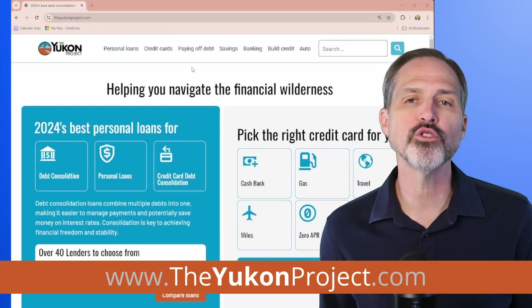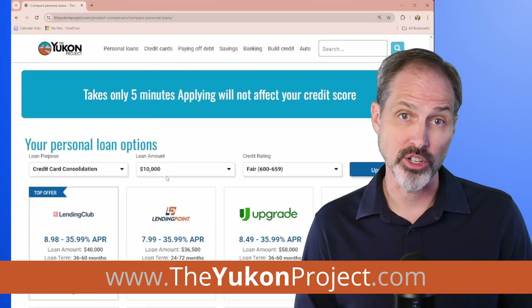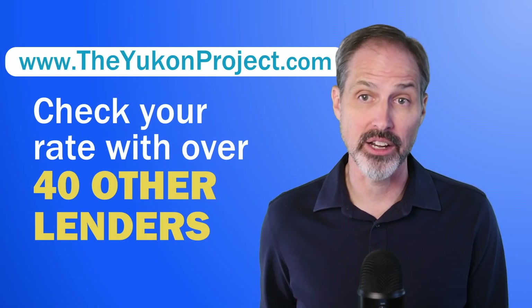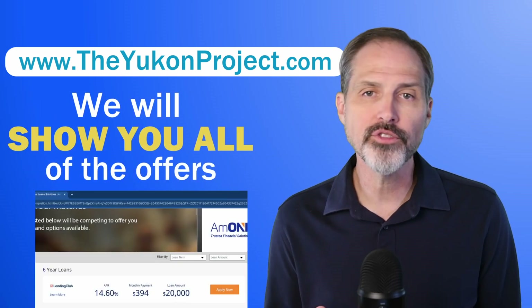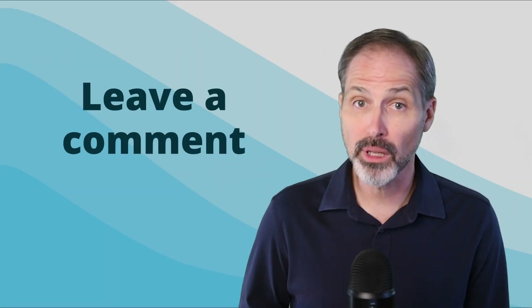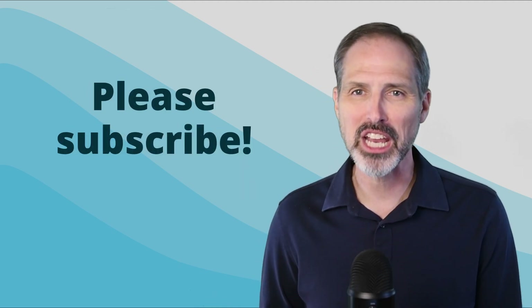At the Yukon Project, we've tried to make shopping around easy. If you visit our Marketplace page, you can apply to any one of our featured lenders. Behind the scenes, we will check your rate with up to 40 other lenders. Our partners use a soft credit check, so applying won't hurt your credit score. We will show you all of the approved offers so that you can pick the loan that's best for you. If you have any questions that we didn't address, leave a comment below and we'll try to get it answered for you. If you found this video useful, please like it and subscribe to our channel. Thanks for watching.